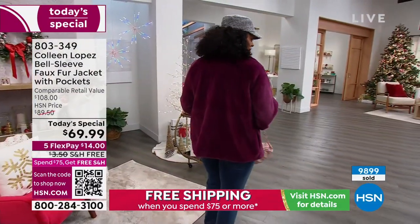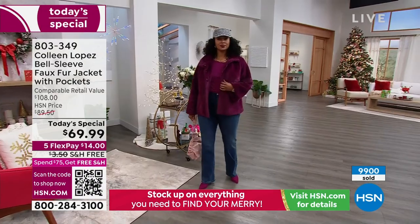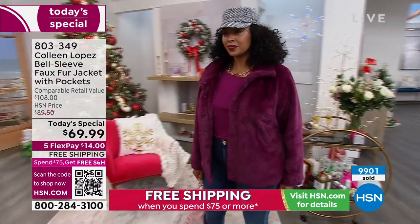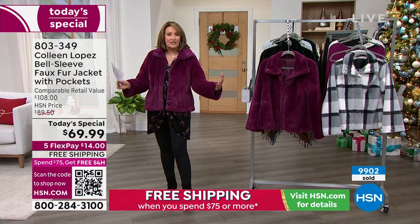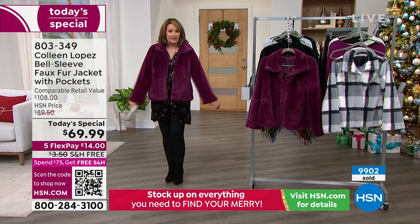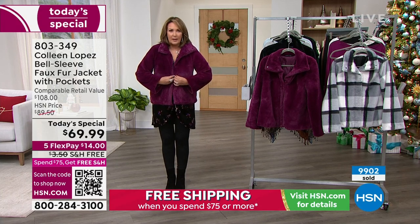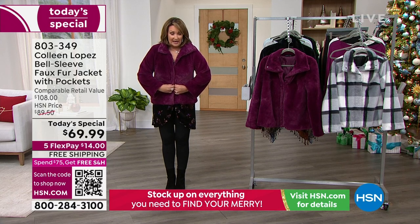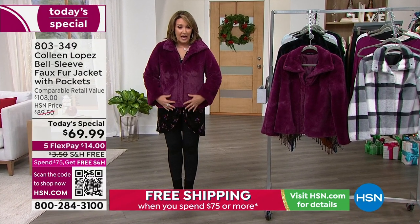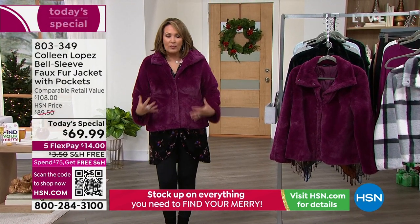It just turned noon on the west coast and already the majority are now gone for the day. Our beautiful Kenya is wearing the 1X — she's normally a 1X, true size, and it fits fantastic. I'm in the medium, which would normally be my size. I love the fit. If you want it slouchier, you can see it's a little more tailored the way I have it, but there's plenty of room to button it up. I have a tank and a tunic under this and it's still easy to button up. If I wanted it slouchier I could go up a size — it depends on how much extra room you want.